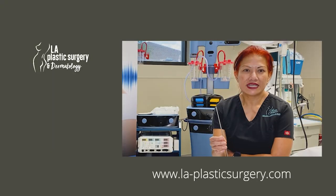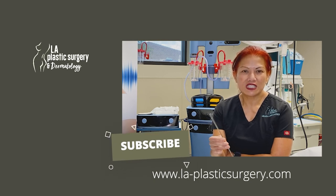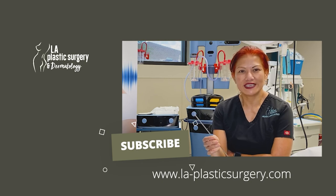Come see us at www.la-plasticsurgery.com and follow us on Facebook or Instagram, and we also have a YouTube channel. Thank you.